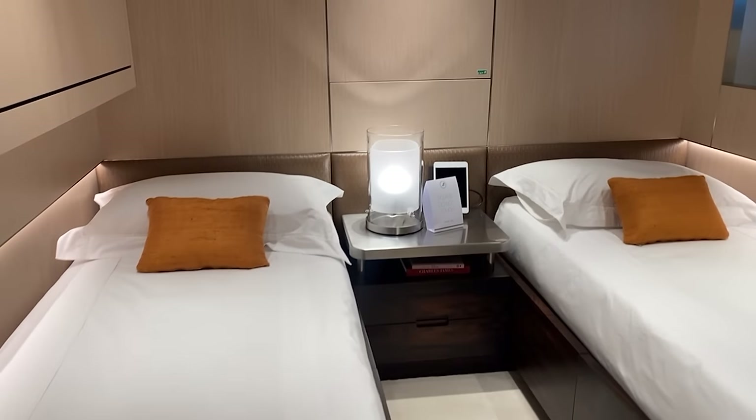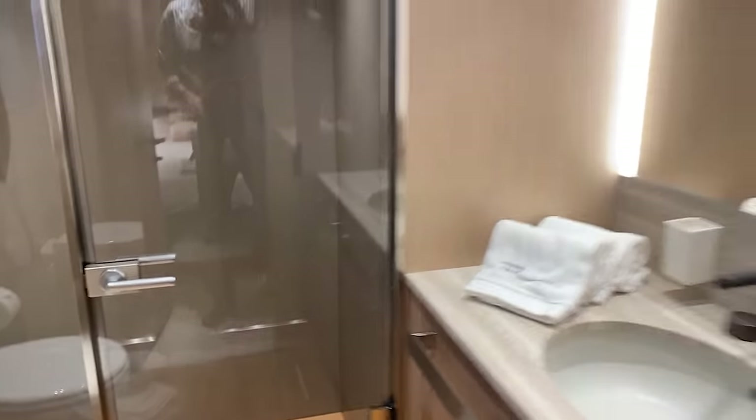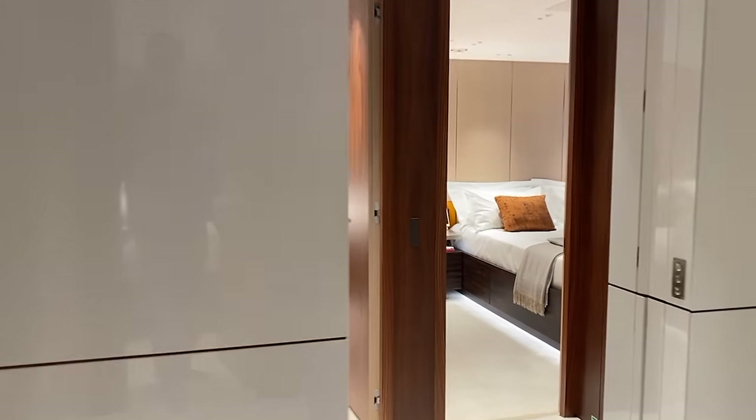The fourth cabin is made up with two singles — it looks like there's a Pullman berth there as well. And there's a watertight door here too.